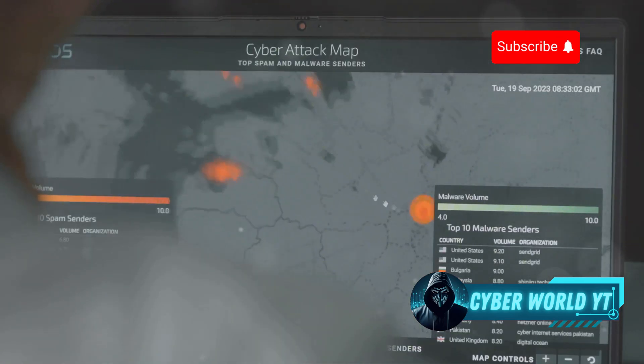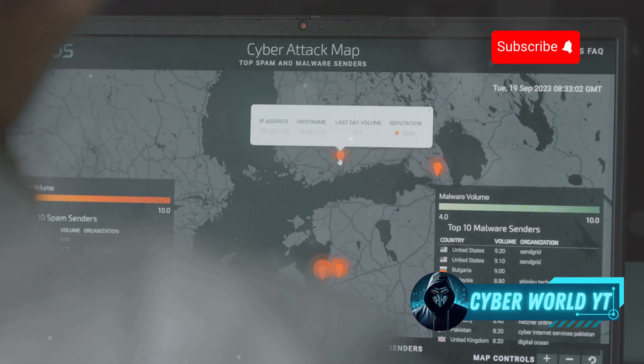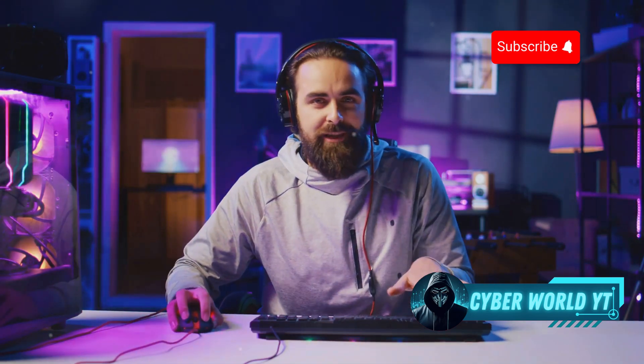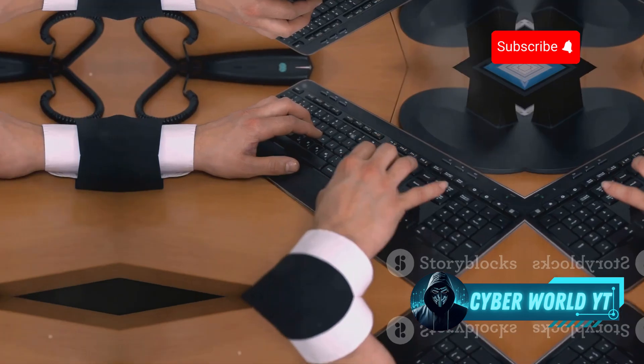They also host regular CTF competitions — the cybersecurity equivalent of the Olympics. The competitive aspect of Root Me adds an extra layer of excitement and motivation to your learning experience.